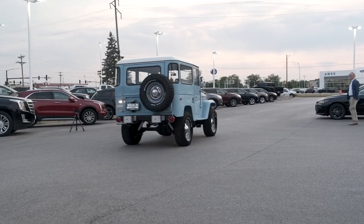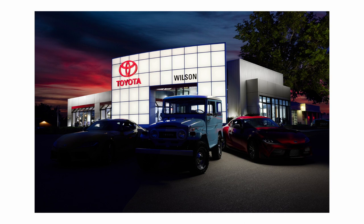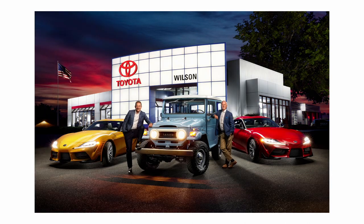We intentionally juxtaposed a classic Land Cruiser with modern top-of-the-line Supras to show the history of how vehicles have changed. This one had a lot of layers so it was quite the assembly in Photoshop, but it was a lot of fun to put together.